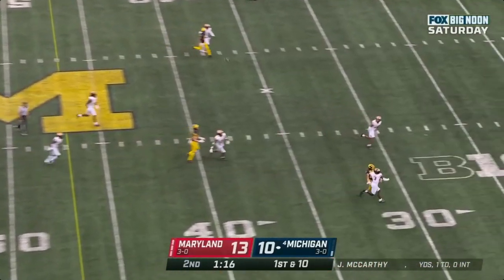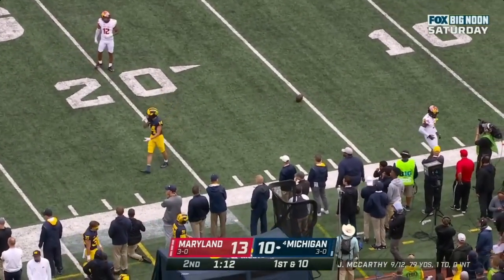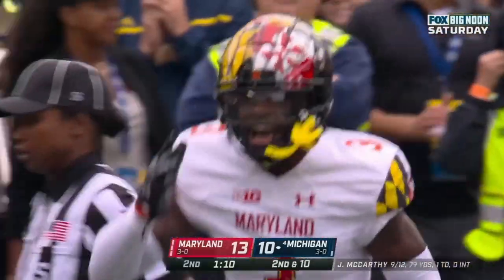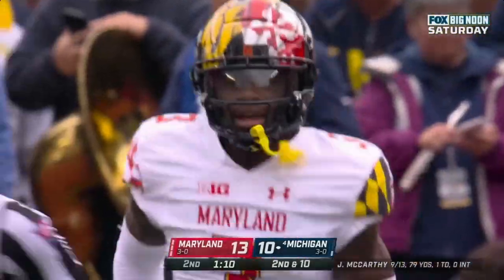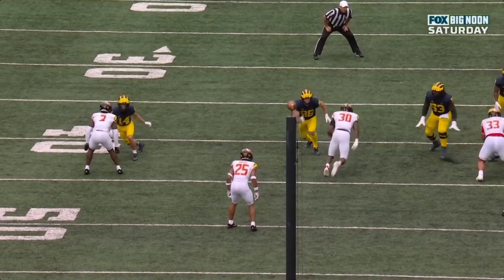First down and 10. McCarthy locks it down the field — incomplete. Roman Wilson the target. Great coverage by Deontay Banks. Banks is an excellent corner — they feel really good at corner with Deontay Banks at number three on the other side.